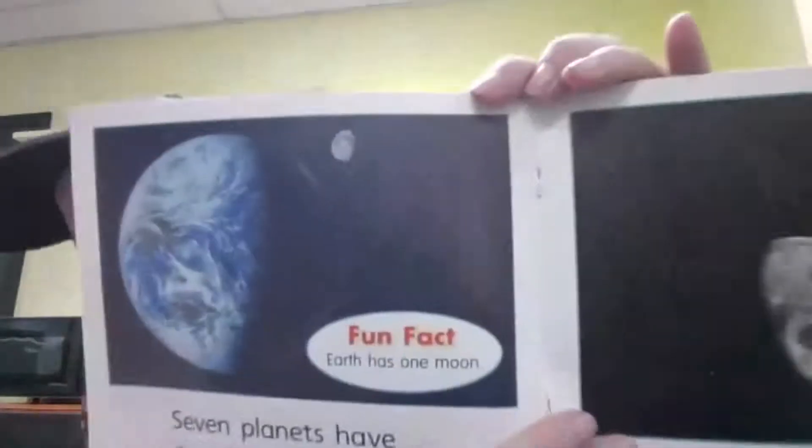Seven planets have one moon or more. And it says Earth has one moon. The moons go around the planets. Asteroids are big rocks — those are just like rocks we see on Earth. There are thousands of asteroids in the solar system. Asteroids go around the sun.